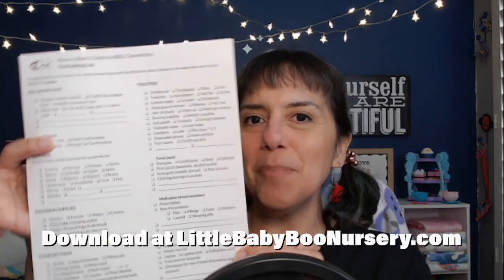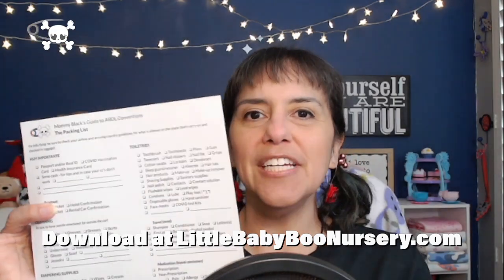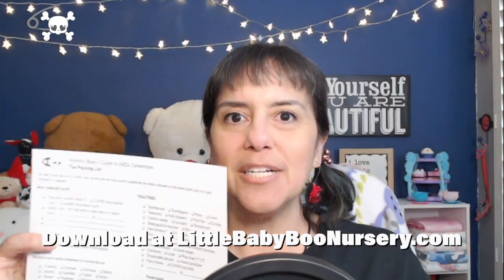I've created this handy dandy packing list for you and it's totally free to download at littlebabyboonursery.com. It includes a bunch of things from super important items like IDs and insurance cards to fun stuff that you would need at specifically an ABDL function. Most of the list is pretty standard, like clothes, shoes, whatever, but there are a few things I wanted to go over because I think they're super important.